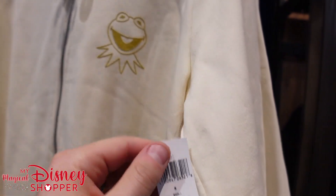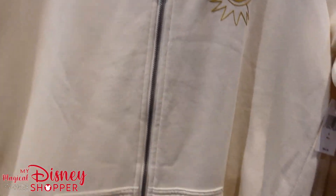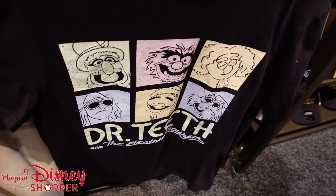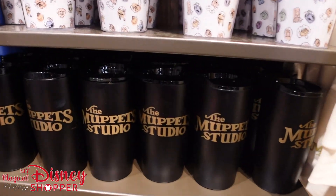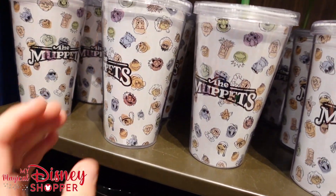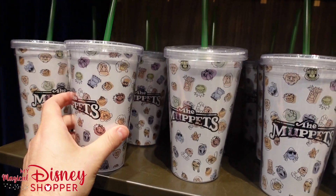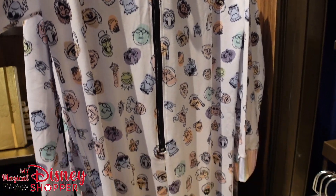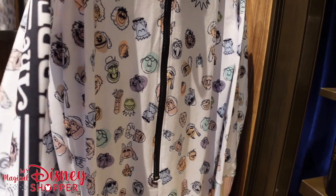I'm really digging this Muppets Studio zip-up hooded sweatshirt featuring Kermit — those are $54.95, and nice and soft too. 'Dr. Teeth and the Electric Mayhem' — that's awesome, such a cool shirt. And they've got tumblers to go with it all for $19.95, plus a straw tumbler featuring all our favorite Muppets for $17.99.